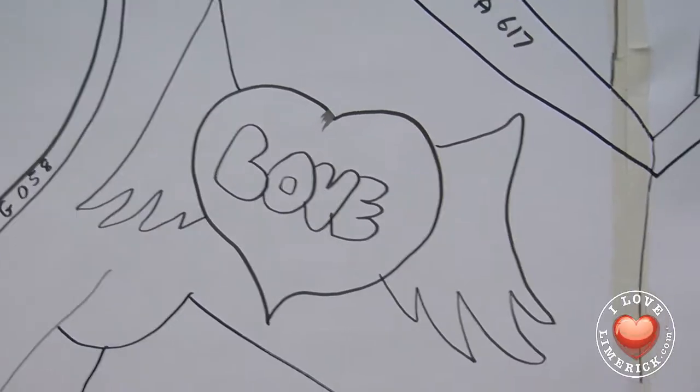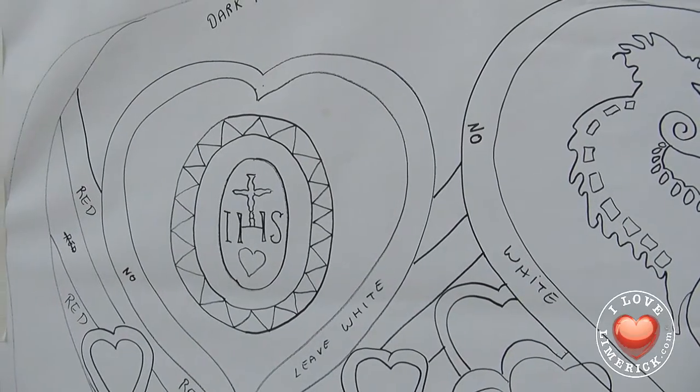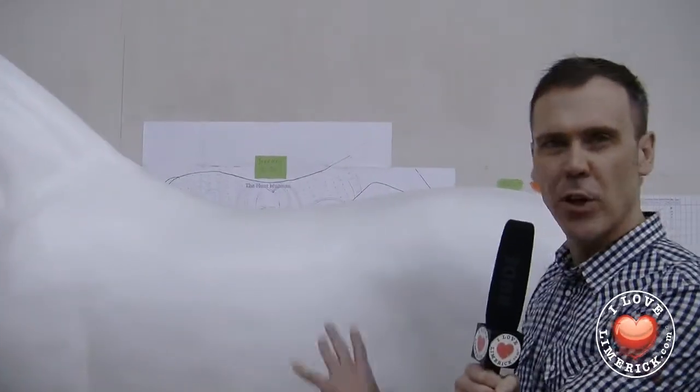Next time we see this horse — it's white fiberglass now — it's going to be at the Hunt Museum, all painted up by the kids involved in the project. This year there's a spiritual and religious theme. It's going to be red and kind of gold, with a little bit of an earthy green. There are three very different ideas, so it'll be interesting. Next time you see this horse, it's going to be painted up outside the Hunt Museum.